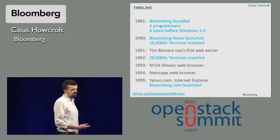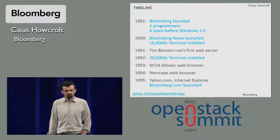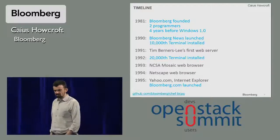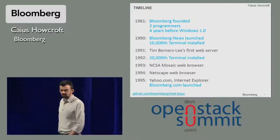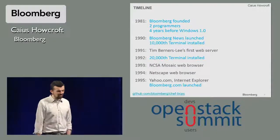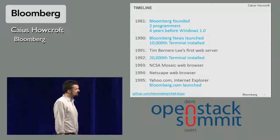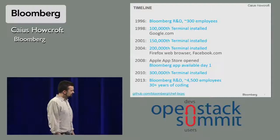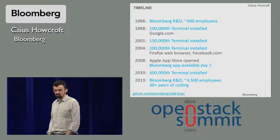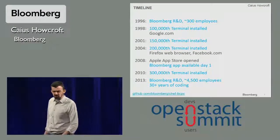To give you a little bit of a sense of the history: it was started in 1981 with just a couple of guys — that's four years before Windows 1.0. By the time the first web server was developed at CERN, it already had an install base of about 20,000 people, and the growth has been pretty steady since then. By the time Google was launched, we were up to 100,000 users and had 300 employees in R&D alone — essentially programmers.